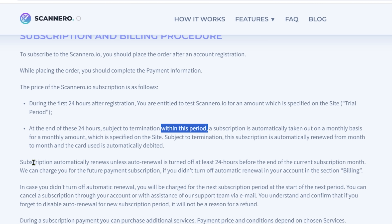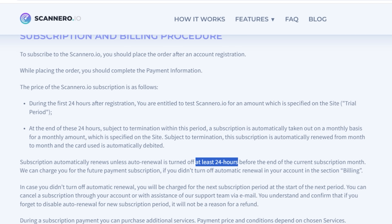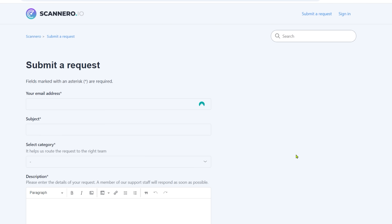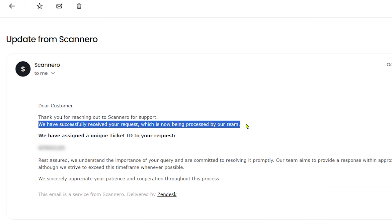After 24 hours it renews. But look at this: the subscription automatically renews unless auto-renewal is turned off at least 24 hours before the end of the current subscription month. I'm no mathematician or lawyer, but how exactly do you give 24-hour notice on an account you've just set up for one day — which is 24 hours? So I hit Contact Us and wrote a nice email asking to confirm I won't be charged anything extra. I promptly received a reply saying our team has received your request, along with a ticket ID. So we're off to a rocking start. Let's try another website.